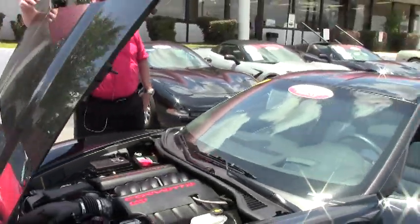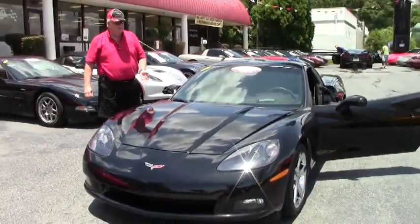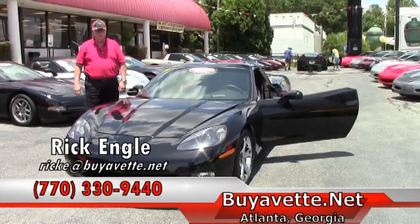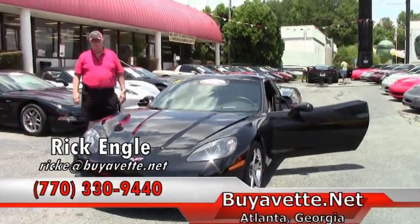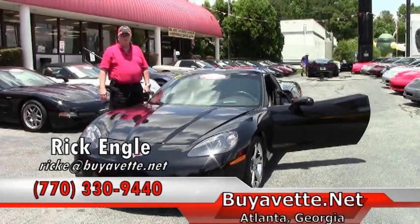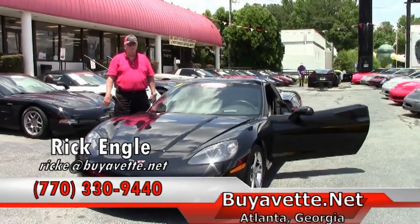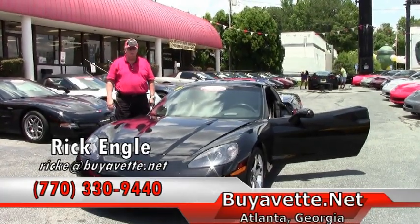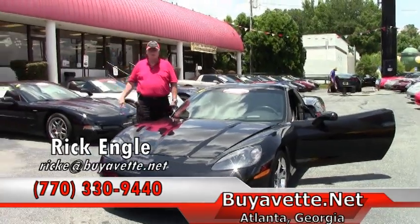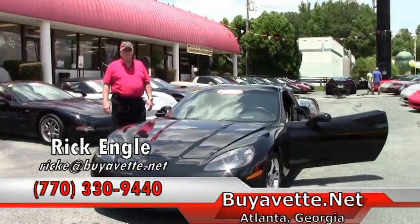This car along with any of our other cars — if you take the opportunity to give me a call, I'll be more than happy to put you in a test drive on this or any of our other cars in our inventory. Again, my name is Rick Engel. My phone number is 770-330-9440. I appreciate you taking a few minutes to let me show you this car. Love to have you test drive any of our cars and or visit our showroom. Please come by and see us, and if nothing else, enjoy the ride.